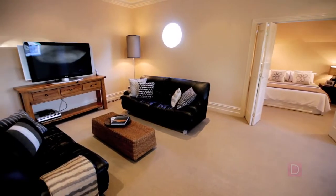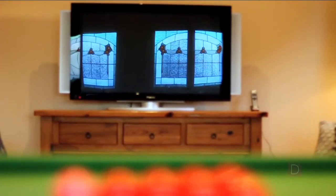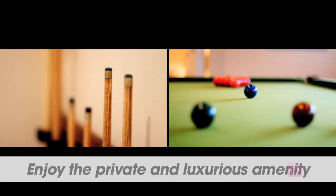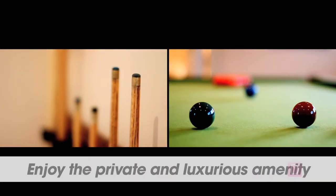So close to quality schools and shopping centres, there's nothing left for you to do but enjoy the private and luxurious amenity of this Edwardian beauty. Thanks for taking the time and inspecting this lovely home with us. We look forward to meeting you at one of our many open homes. For further information please don't hesitate to give me a call.